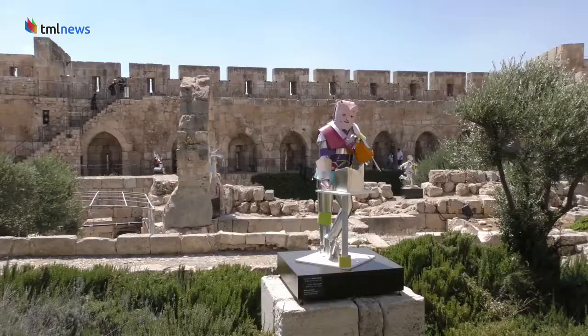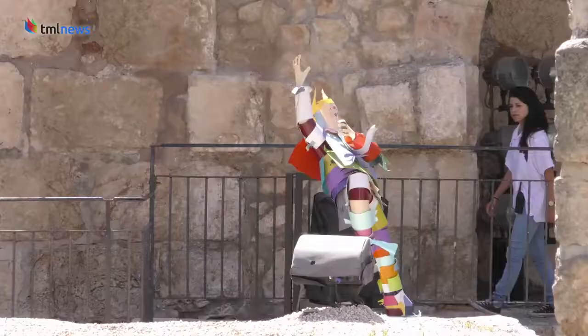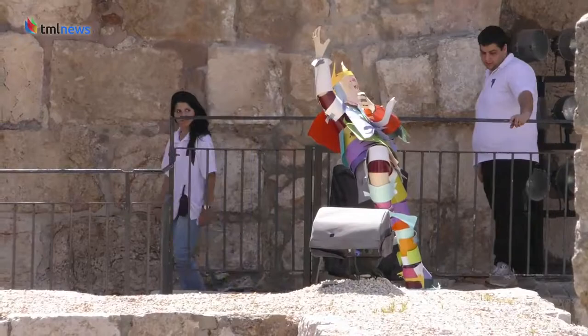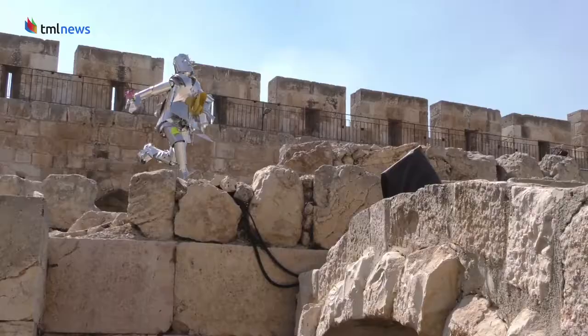For the Tower of David, located at the western edge of the Old City, it was important to show a lighter, funnier side of history. The movement that he can create from scissors and very simple material is fantastic, because as you can see, the sculptures are dancing here, celebrating.